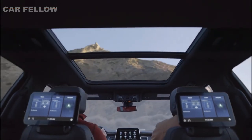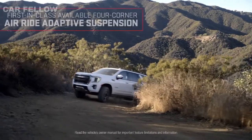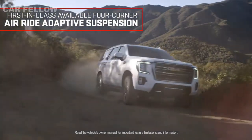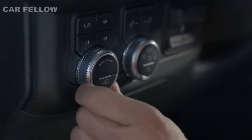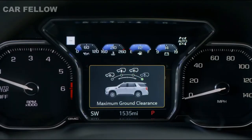And when you need to adapt on the fly, the available first-in-class four-corner AirRide adaptive suspension provides refined driving dynamics. In off-road conditions, select maximum ground clearance for added height.